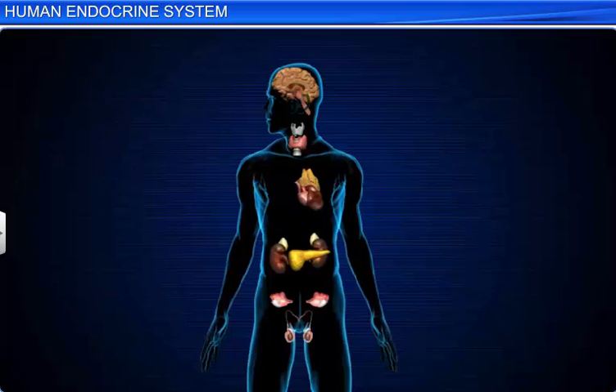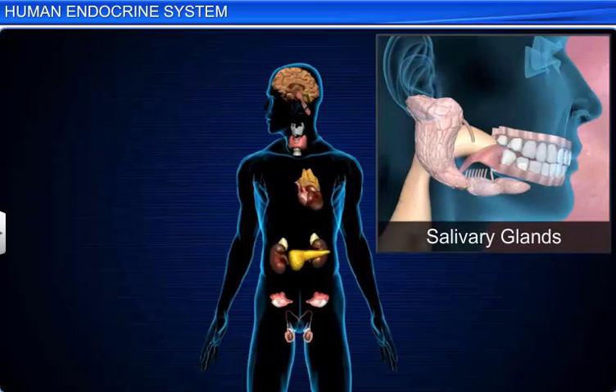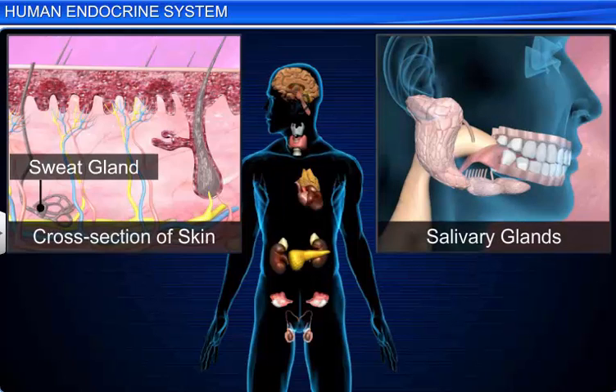The hormones are degraded by tissues and are excreted by the liver into bile and by the kidneys into urine. Hormones are also secreted by the exocrine glands such as the salivary glands, sweat glands, and sebaceous glands. These glands, in contrast to endocrine glands, release their secretions through ducts and are hence called duct glands.